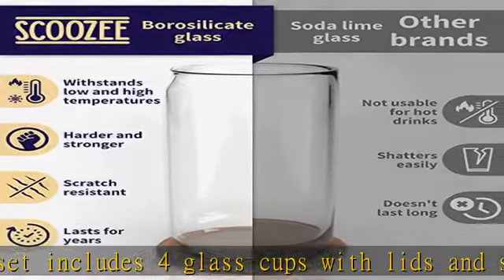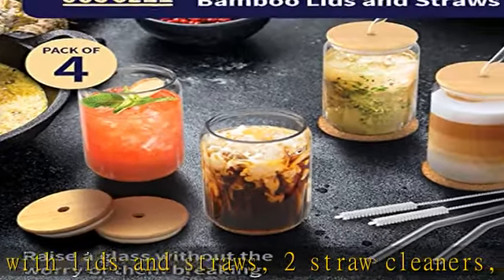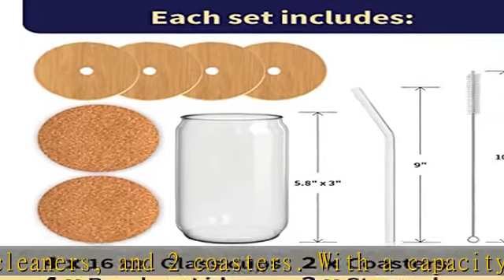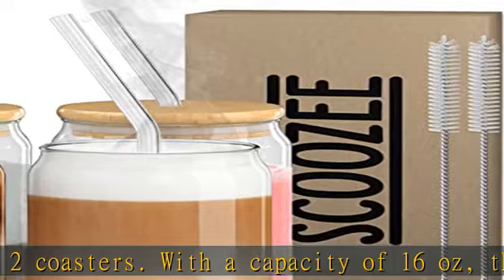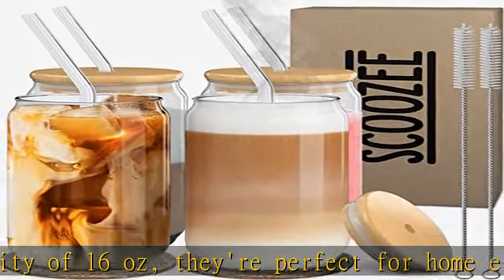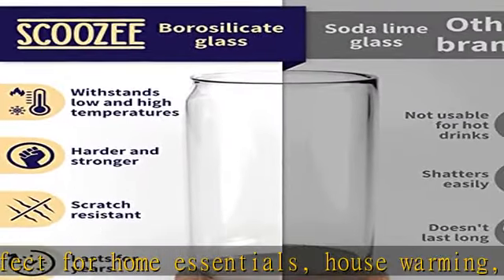Coffee bar accessories: these glass cups with lids and straws are perfect for any coffee lover's home essentials. They make great iced coffee cups, coffee accessories, and more. With their crystal-like clarity, they'll make all your fancy drinks stand out. Check the description to get this product today at the best price.